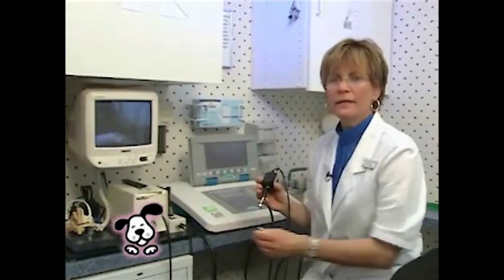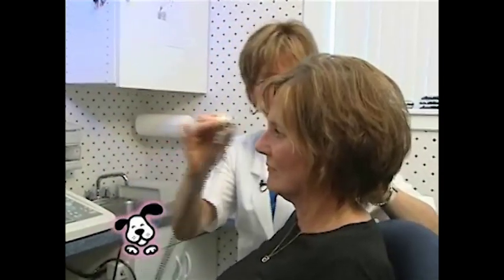Our next step is to take a look in the ear canal to be sure that there's not any excess wax that would stop us from getting an accurate test. So we'll just take a minute to take a look in the ear canal. This is painless, and it lets us and the patient see the inside of the ear canal to check for any obstructions.